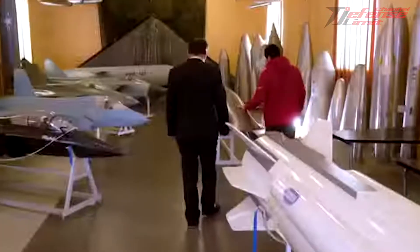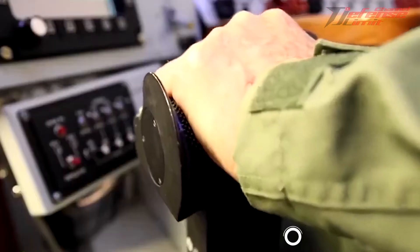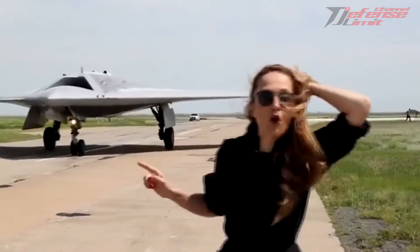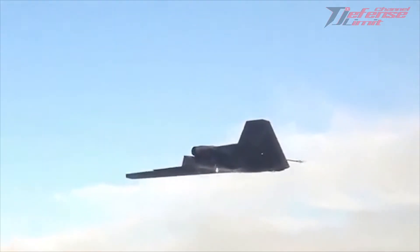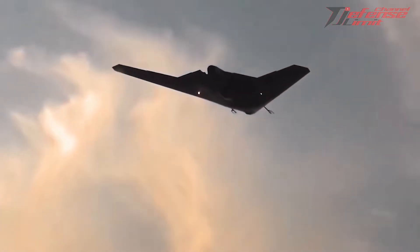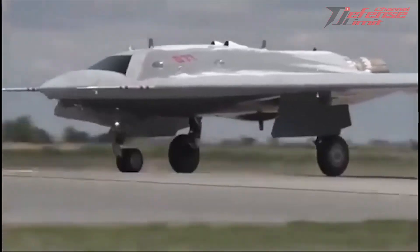The S-70 Okhotnik drone is powered by an AL-31 turbojet engine and is expected to fly at a speed of 1,000 km per hour with a range of 6,000 km. According to the Russian Defense Ministry, it is equipped with electro-optical targeting, radio, and other types of reconnaissance equipment. Its two internal bays can carry up to 2.8 tons of weapons. According to open-source data, the drone has a takeoff weight of 20 tons. Serial deliveries of drones to troops will start from 2024.